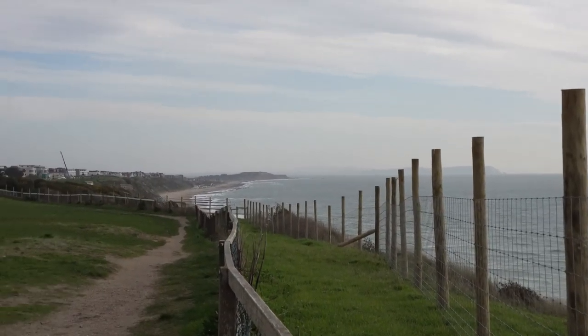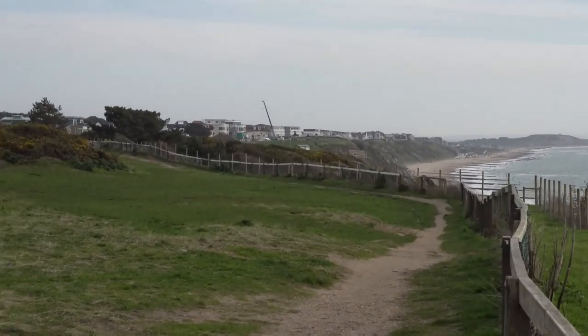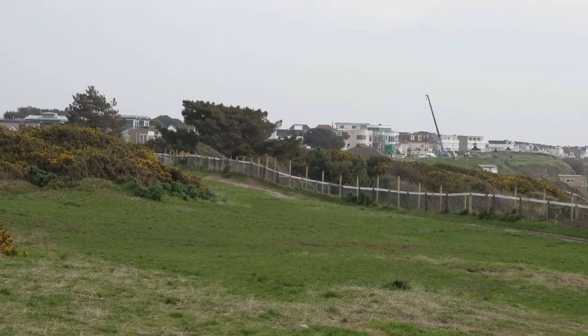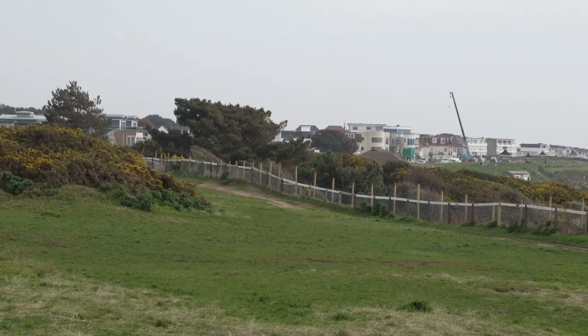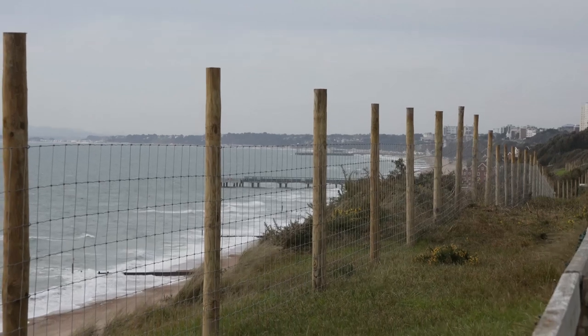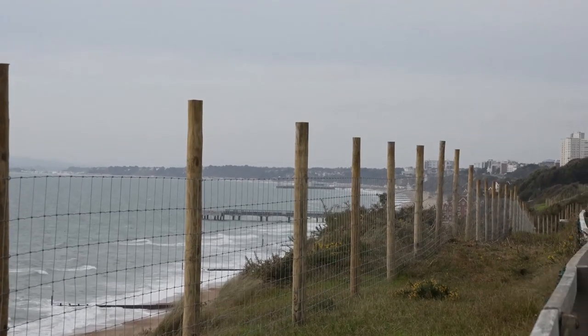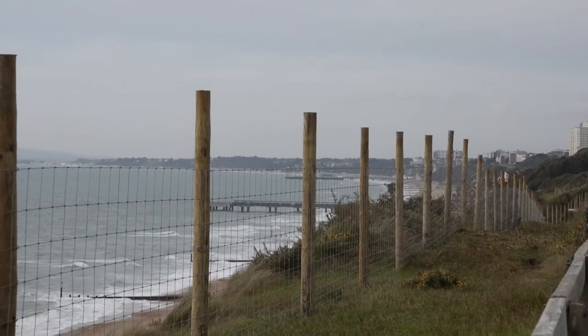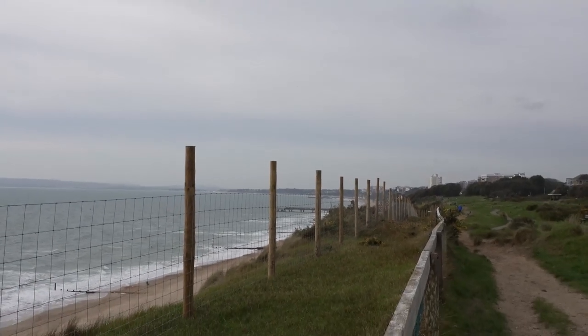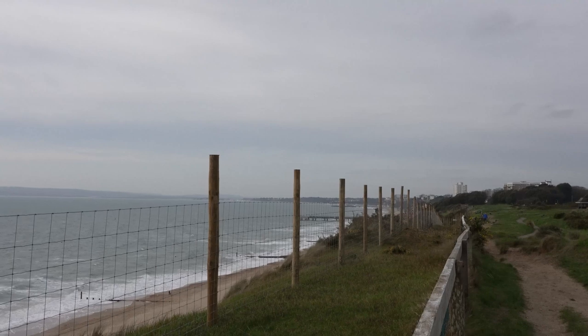And this fence runs on and on and on. Here's the view of Boscombe and Bournemouth piers from the clifftop, looking back to the west. And the fence just completely ruins it.